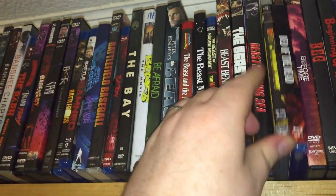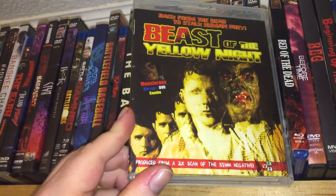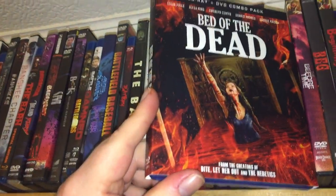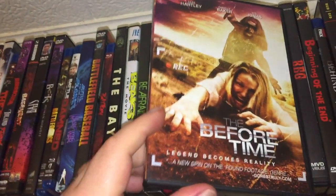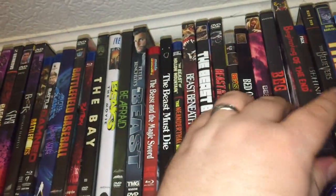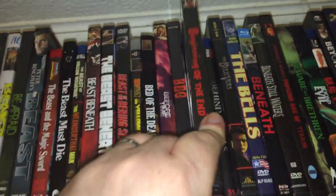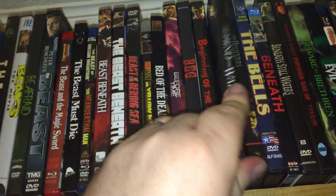Beast of the Bering Sea. The Beast of the Yellow Knight. Bed of the Dead — it's a fun one. The Before Time — I thought it was a pretty cool flick. Beg — could have been better. Beginning of the End — cool giant killer locust movie. The Horror Pack Behind the Walls.